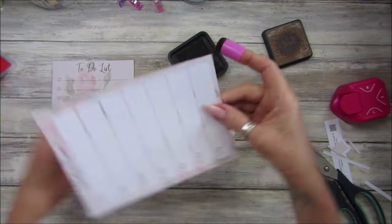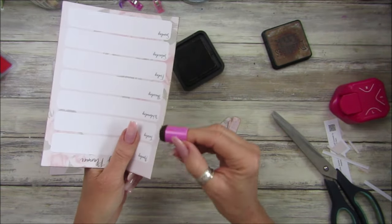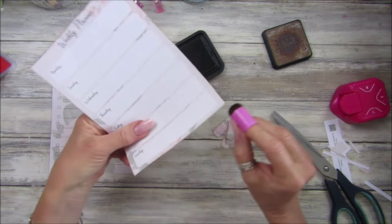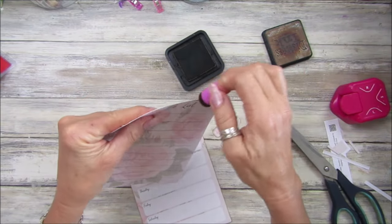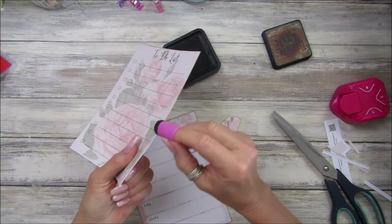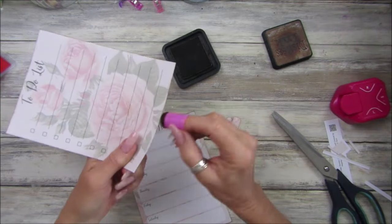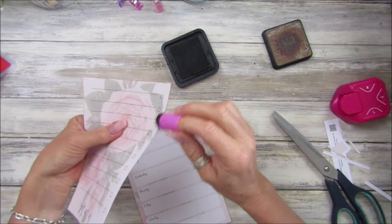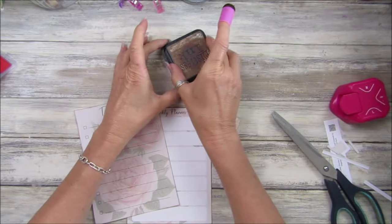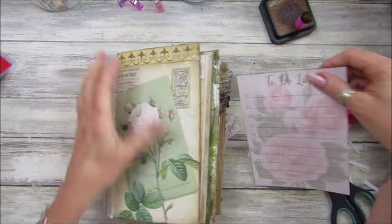This would be good if you didn't want to use ring binder bits — you could use one of those little clip boards and just clip a few of these pages on. I'm sure I've got one somewhere in the depths of my craft room. So this is a to-do list — definitely what I need. I'm loving these little things. I think they'll go into any shabby journal, and I think it should fit on a page — yes, look at that!